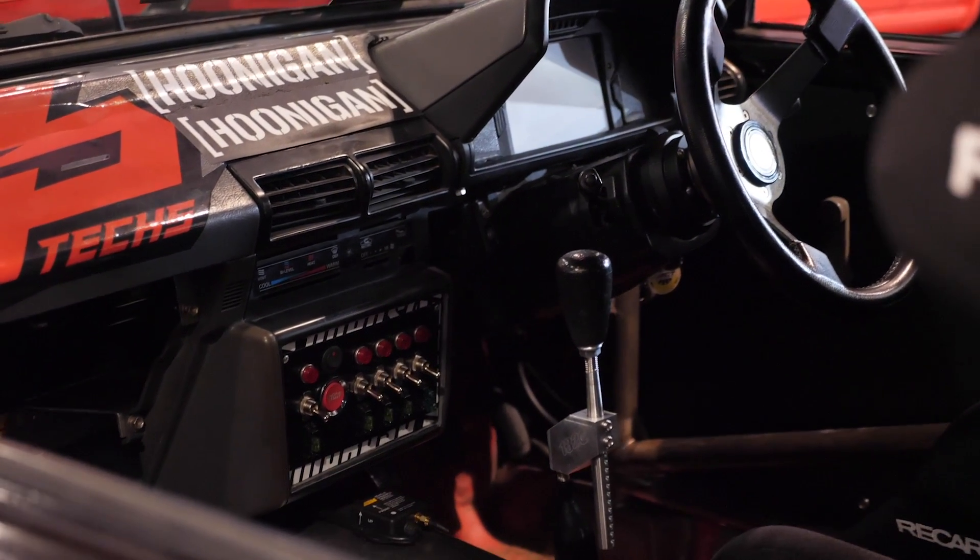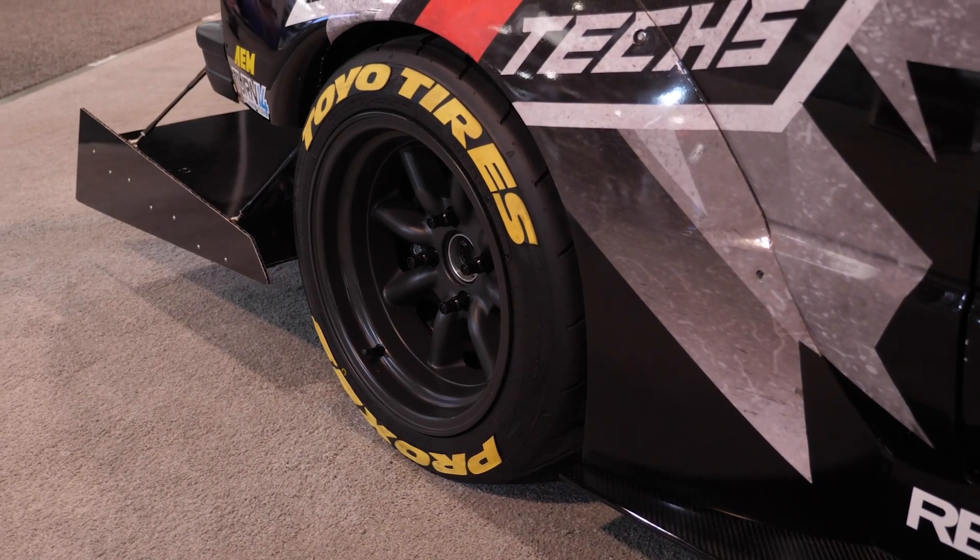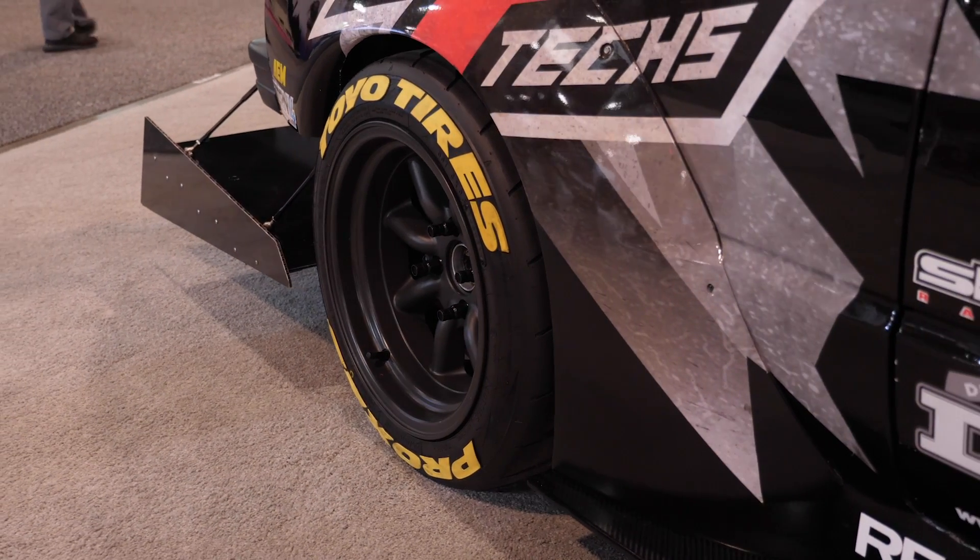I've been tracking her for quite a few years now and it was just time to make a little bit more power. But before we get into the power, you've owned this car for a long time and it's got an interesting backstory. Can you tell us where the car came from and how you found it?